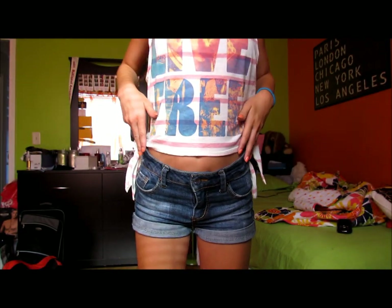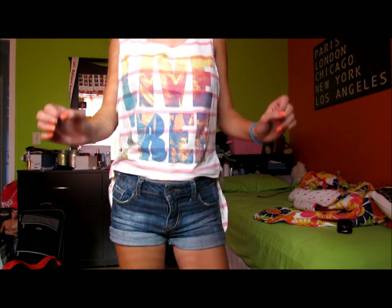My bandeau is from Charlotte Russe and my shorts are also from Target — nothing exciting but they're super comfortable. For shoes I'm wearing my little fake black Vans from Charlotte Russe, and I love these with a passion. For perfume I'm just wearing Forever Red, and it smells amazing. That was my outfit of the week!